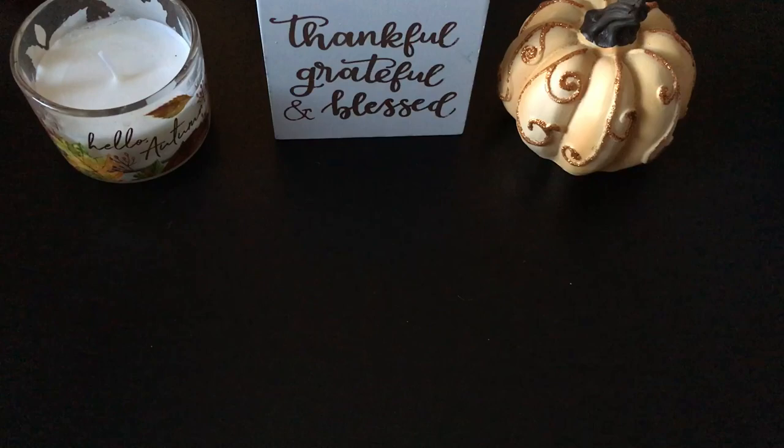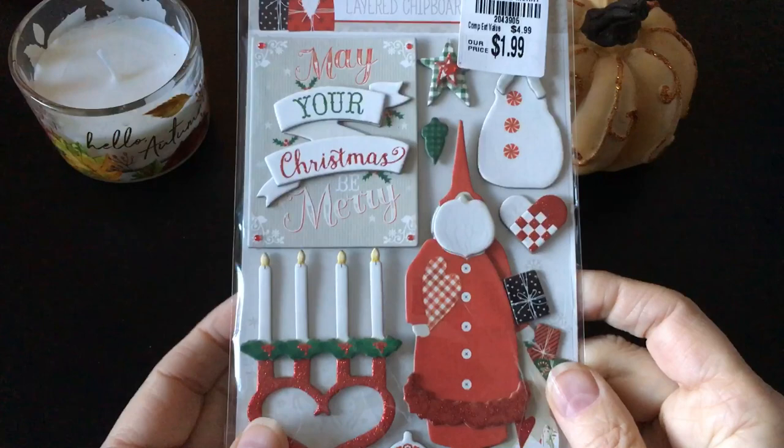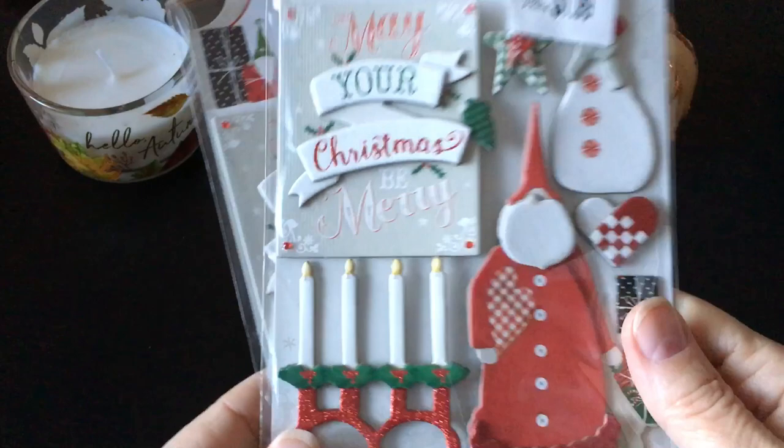I also found this — I think this is Marion Bright. Yeah, Marion Bright layered chipboard. I have the ephemera for this and something else, the paper maybe — I can't remember now. But I found the layered chipboard, so I was excited to find that. In fact, I was so excited I picked up two of them. And there's the SKU for that one.